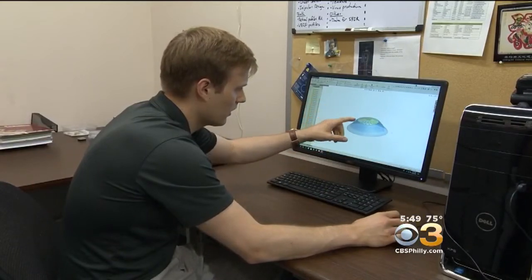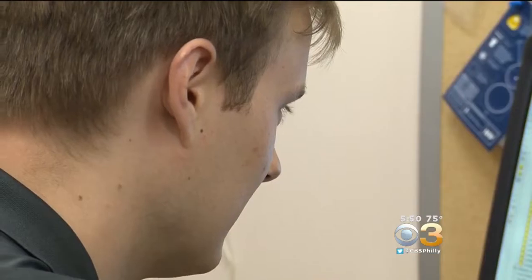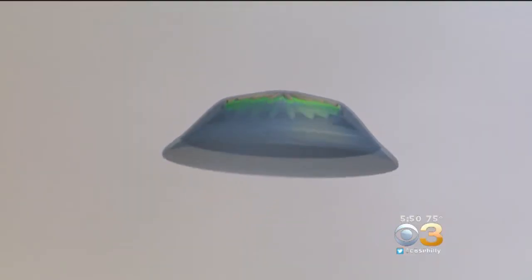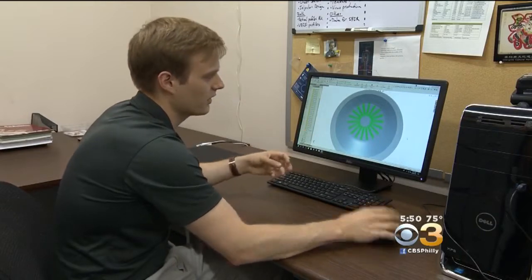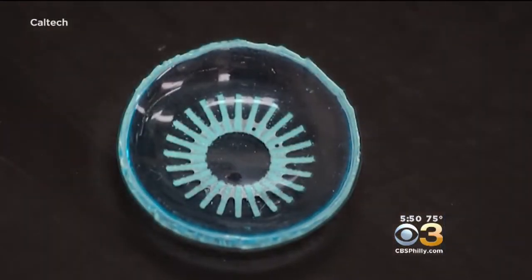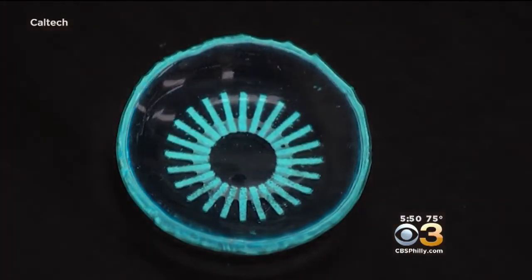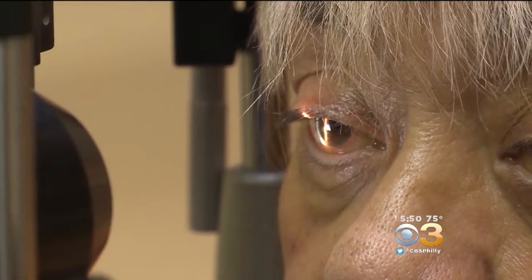Colin Cook watched diabetes take his aunt's vision and eventually her life. Now he's on a mission to stop the disease from stealing the eyesight of others. On the inside are the actual phosphores that are going to emit the light. The graduate student designed these glowing contact lenses hoping to treat diabetic retinopathy.